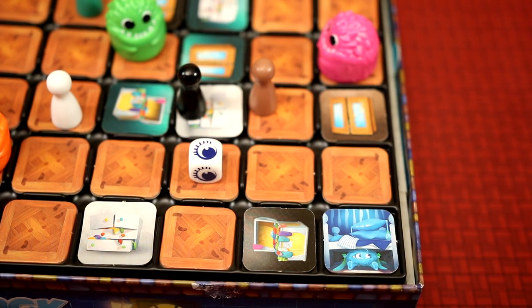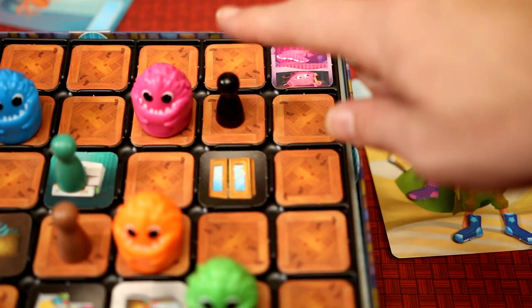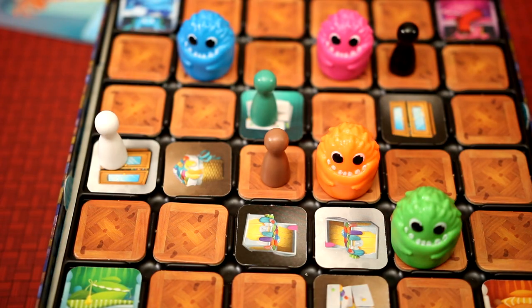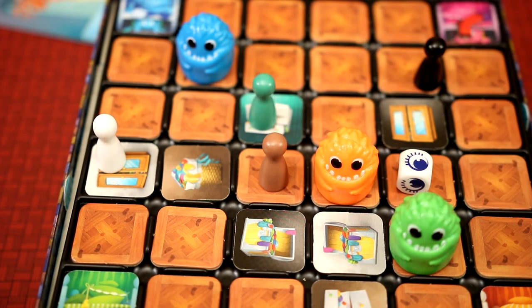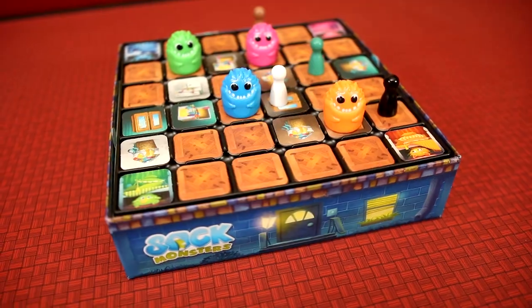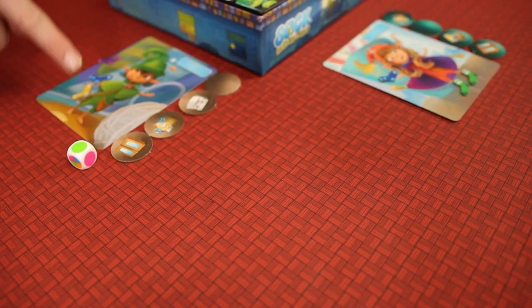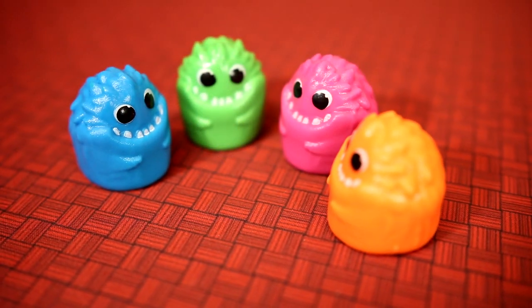If the die shows a closed eye, the monster falls asleep and ends its turn. If it shows an open eye, the player has the monster do one of three things: secretly look at an adjacent tile, take an unpaired sock from a player adjacent to the monster and place it in the monster's lair, or immediately move the monster again, look at the die, and take another action if the die shows an open eye. After the monster turn, the player takes their own turn.